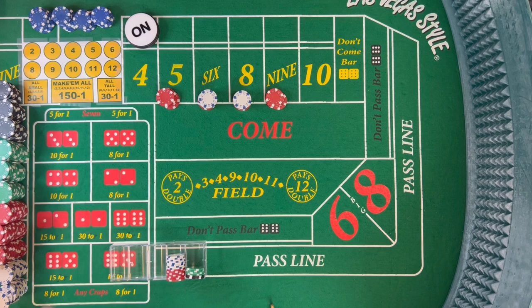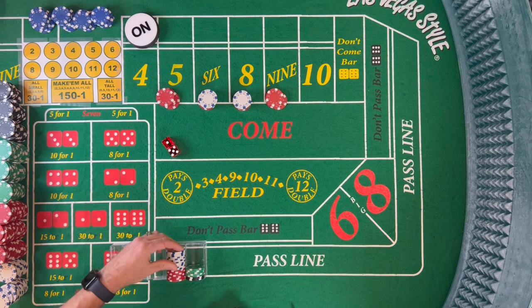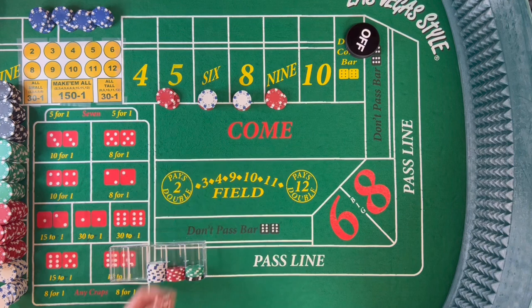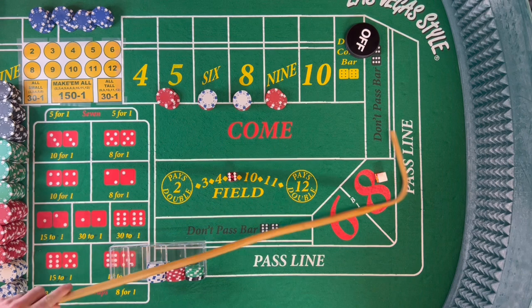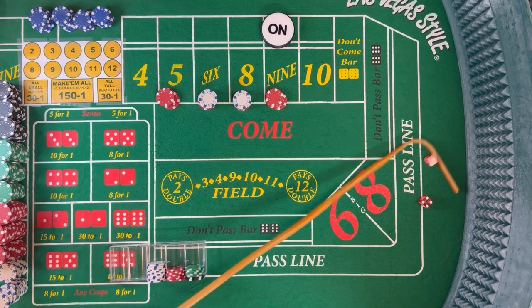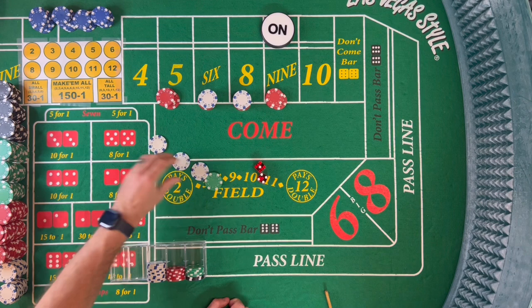We get a couple of hits and we can get that back. A 6 comes — $24 on the 6 pays $28. The new point is 9 — we're not playing the don't pass right now, just playing the box numbers. Another 5 comes — 4-1 — that's another $28. We're taking one more hit to show what we'll do here. Another 6 — 5-1 — and that's going to pay us $28 again.